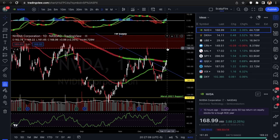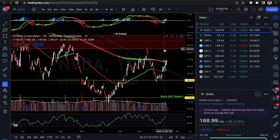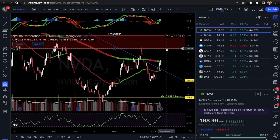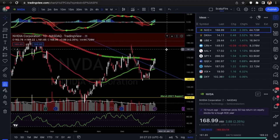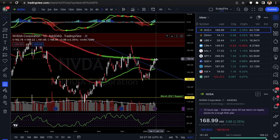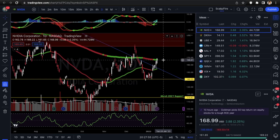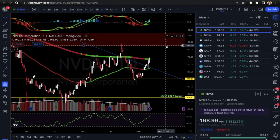On the daily time frame, you've got no supply in the way except for all the way back up at that one-week supply zone. There's no daily supply until around 185. I highly doubt it reaches that high this week, but this gives free space up to the supply, which means this could be a nice lift-off area due to the breakout. These big candles could mean a day or two of consolidation first — it might be wise to wait for a dip. RSI is not overbought yet and MACD is positive.